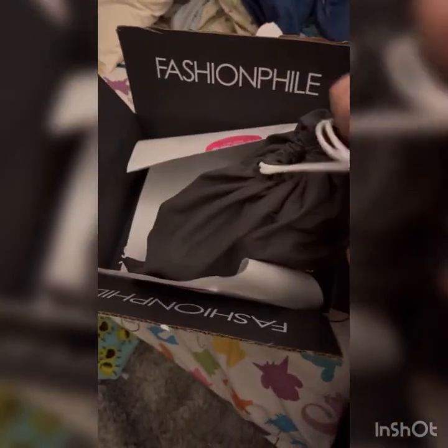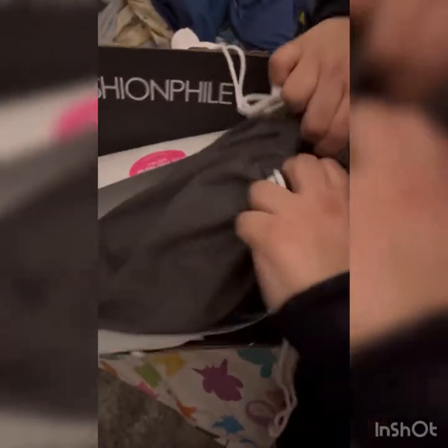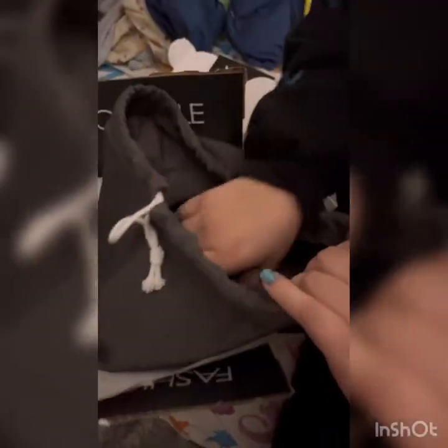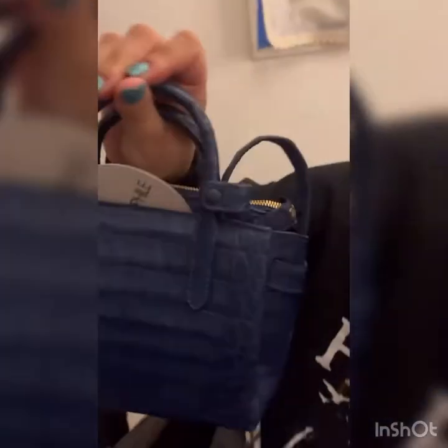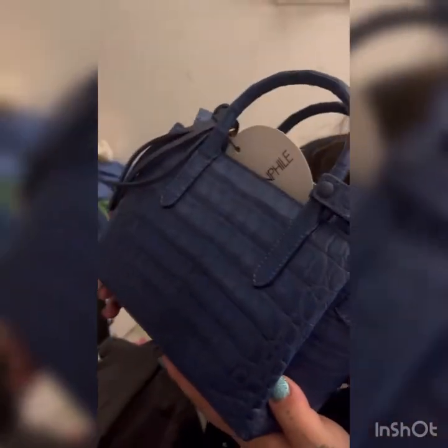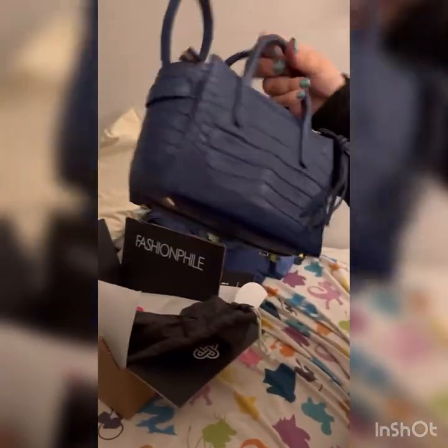It's a lot smaller than I was thinking. It is a Nancy Gonzalez handbag — if you're familiar with their handbags, they are real crocodile. This one looks like it's in really pristine condition.